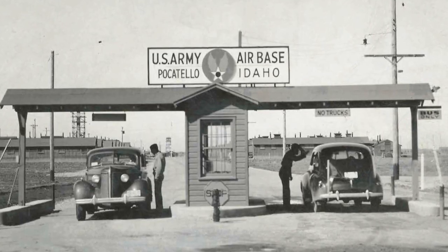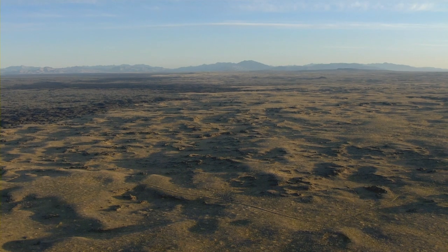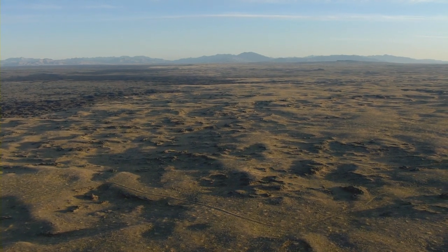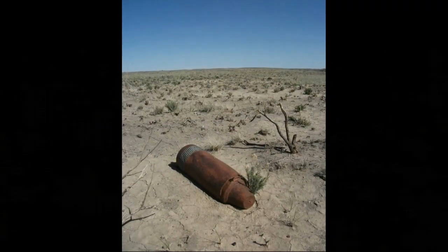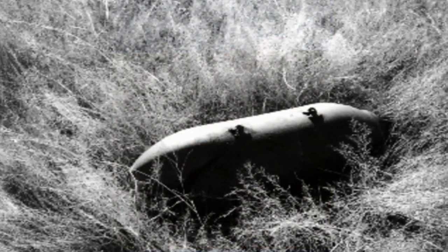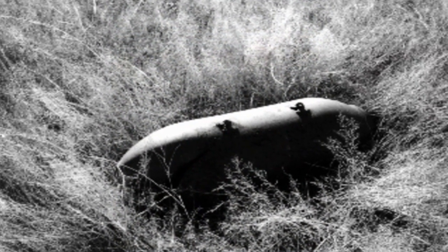Bomb groups and fighter squadrons trained at the Pocatello Army Air Base and flew north to the aerial ranges to practice high-altitude bombing techniques. The Proving Ground ceased operations in 1948 and Army and Navy personnel cleared some of the test ordnance before vacating the Proving Ground.